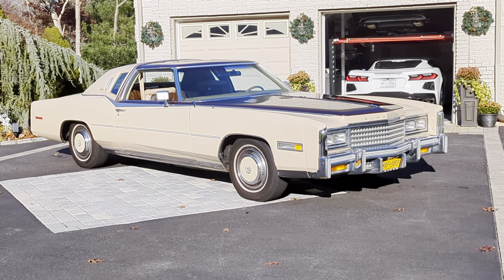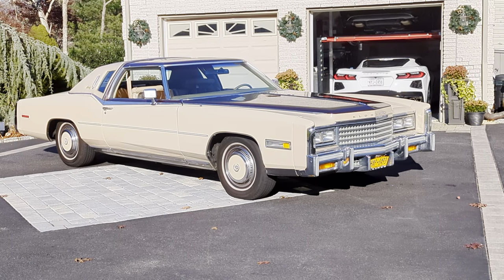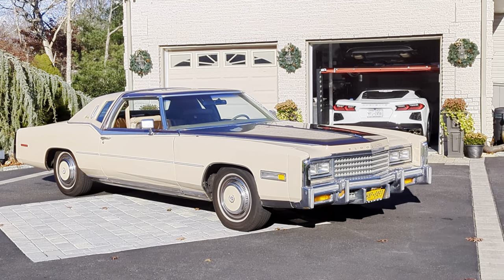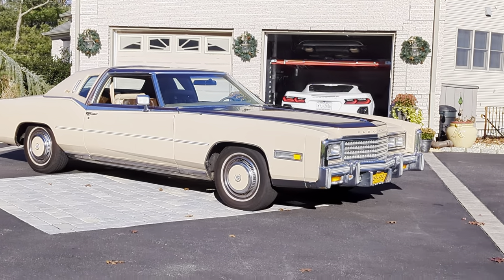Hey guys, thanks for joining us today. Mike here at WeBeautos. Today we have a 1978 Cadillac El Dorado Biarritz, one of 2,000 produced. It's finished in beige with a brown top — a special edition color.